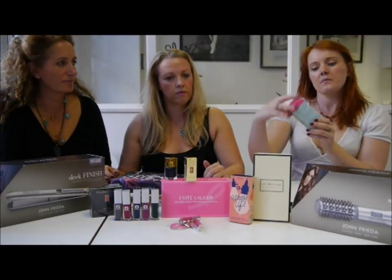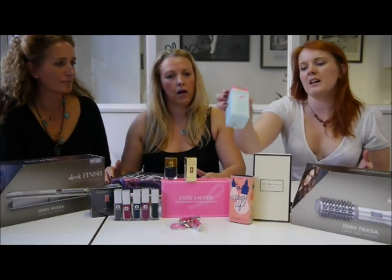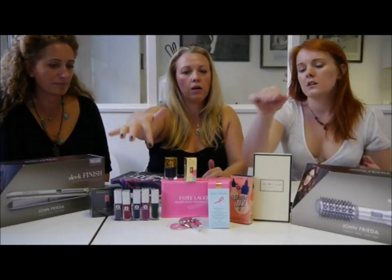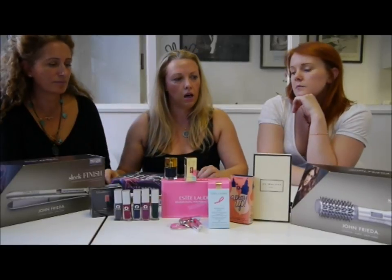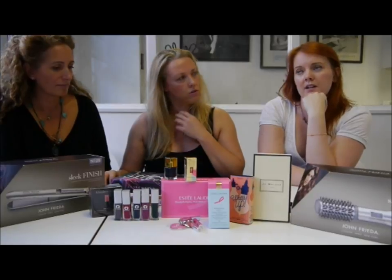There's also the Perfectionist Wrinkle Lifting Serum, and all of them are giving donations. The Clinique ones we talked about the other day as well. On the 28th of October is Wear It Pink day.